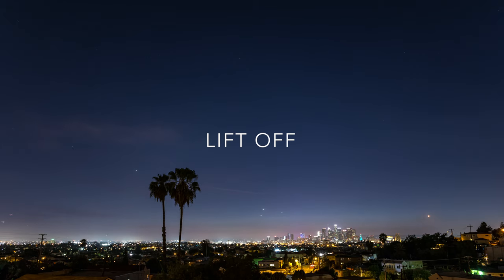Five, four, three, two, one, zero, ignition, and liftoff!